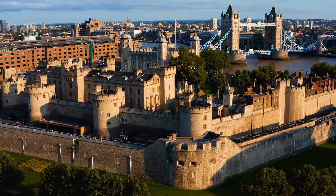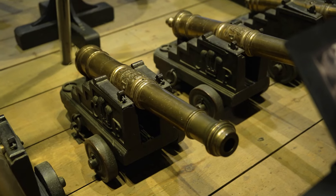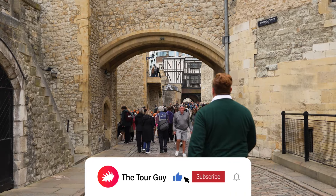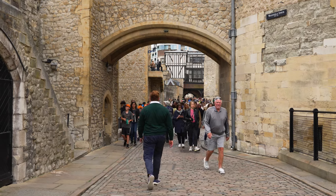That's it for our time here at the Tower of London. We skipped the line and checked out a castle in the middle of London that has so much history, and even got a glimpse at the bling bling of the king. I'm Angel Castellanos for The Tour Guy. Don't forget to comment, like, and subscribe and smash that bell to find our next video. Happy travels.